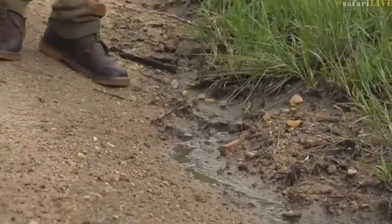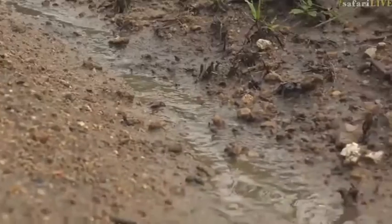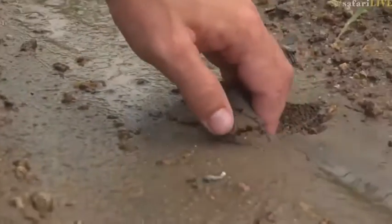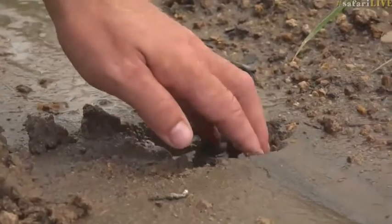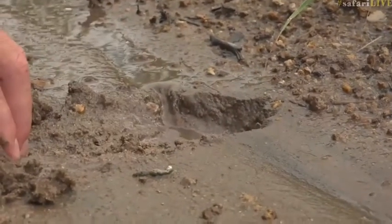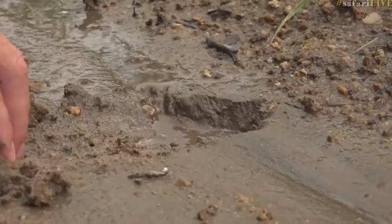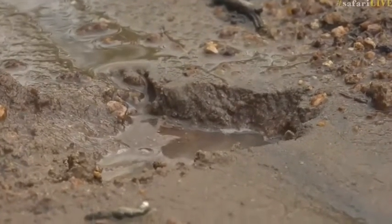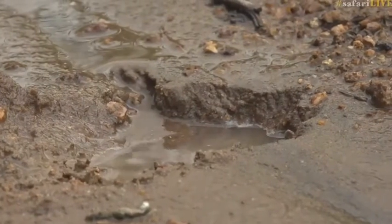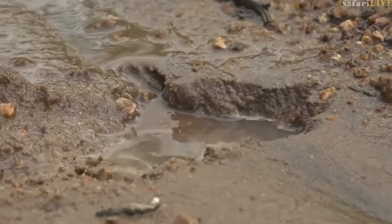It doesn't look like it's flowing much until I dig a small hole — and I'll show you how quickly it fills up. Have a look at how much water is coming out of this seepline. Isn't that incredible? This is the second most important water source in the Sabi Sand Game Reserve — the seeplines.